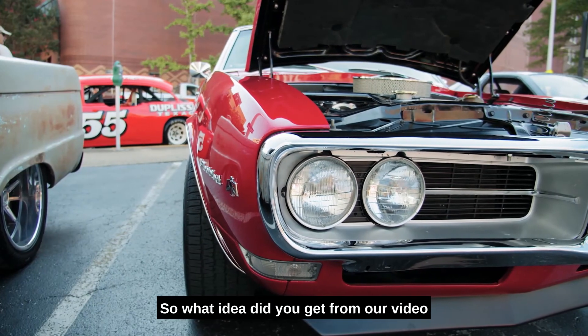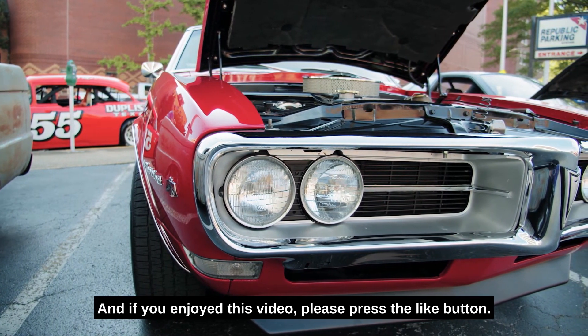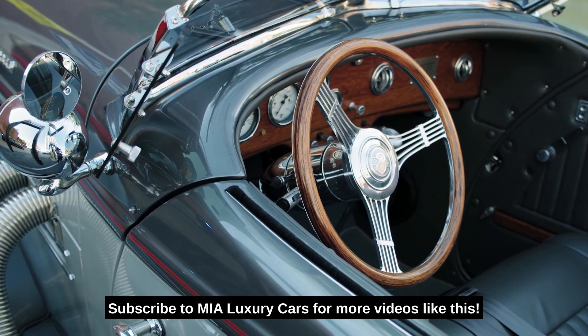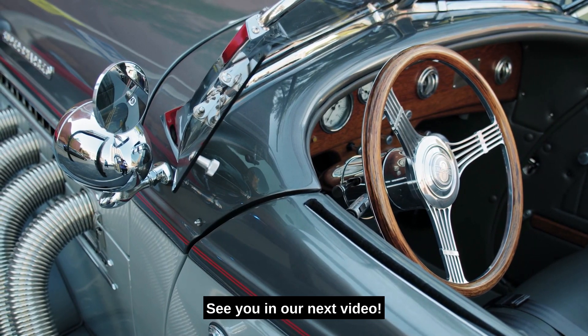So, what idea did you get from our video about the Koenigsegg CC850? Please let me know by leaving a comment below. And if you enjoyed this video, please press the like button, turn on the notification bell, and subscribe to MIA Luxury Cars for more videos like this. Thank you for stopping by to watch. See you in our next video.